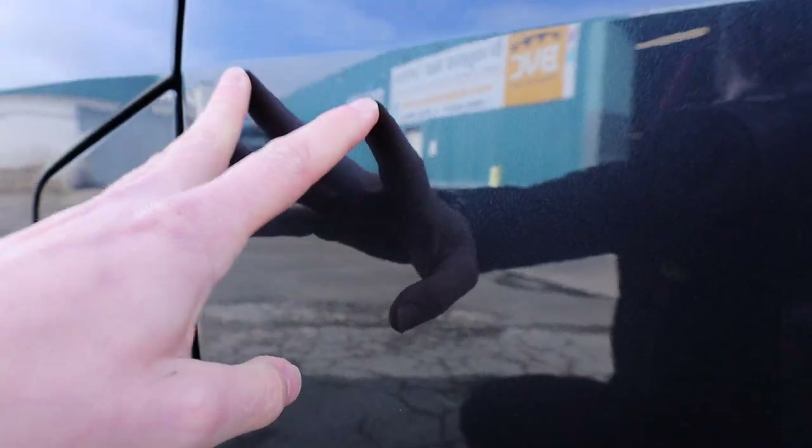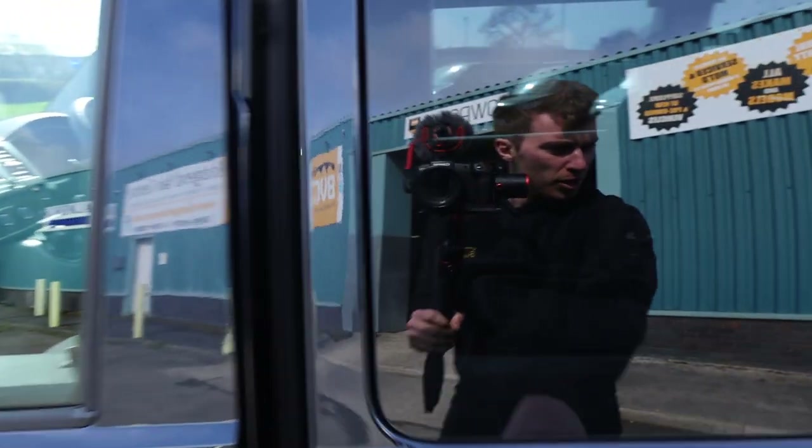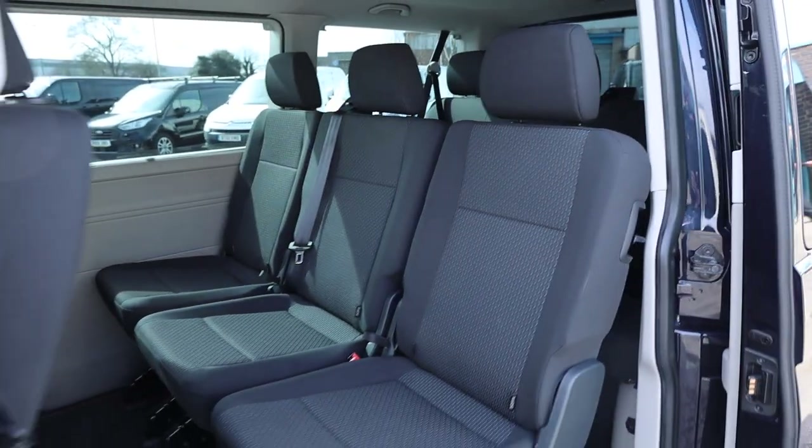I'm just trying to see if there's any little trips. There's the tiniest little touching just there above my finger, but really there's not a lot I can fault that on. If we open up the passenger side loading door, then we can start to have a look inside the rear of the vehicle.